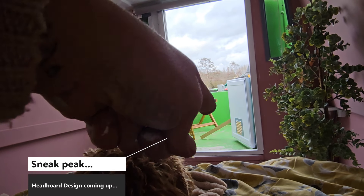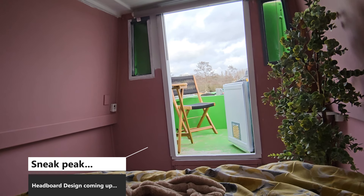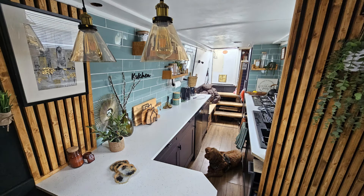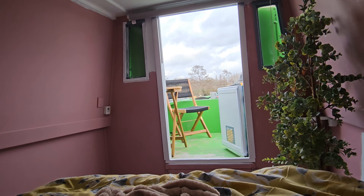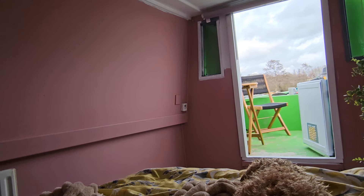That's a sneak peek preview. Oak baton - not like the baton we had in the lounge and the kitchen area, it's going to look different to that. We're creating a headboard slash ceiling design. You will see, all will be revealed.